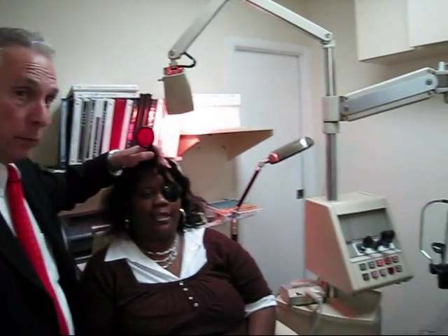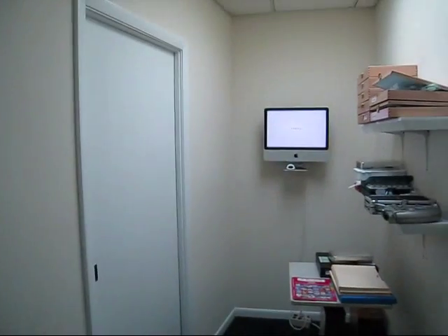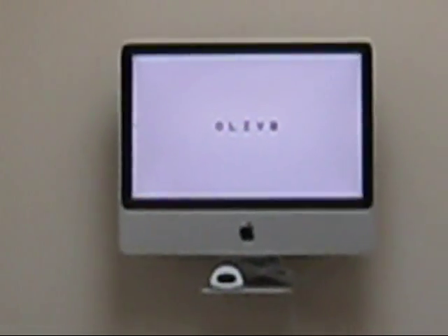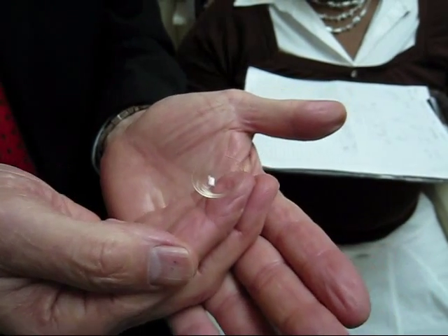Let's just check her vision. Can you see the letters up there? Yes. And here? Yes. And here? Yes. Okay, a few more — yes. All right.